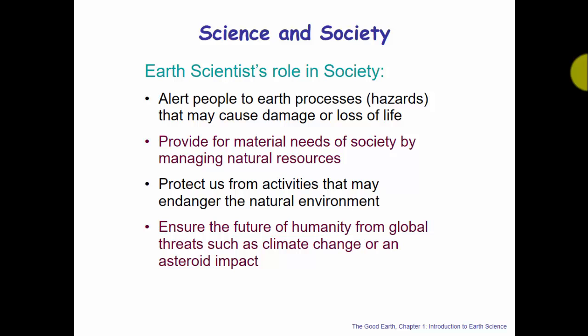What is science's responsibility to society? Scientists and science should alert people to Earth processes — specifically hazards that could possibly cause damage or loss of life. Science is there to provide for the material needs of society by managing natural resources, to protect us from our own activities that may endanger the natural environment, and to ensure the future of humanity from global threats such as climate change or near-Earth object asteroid impacts.